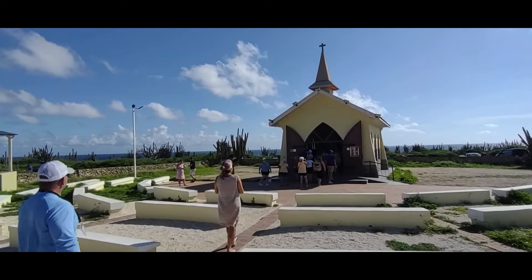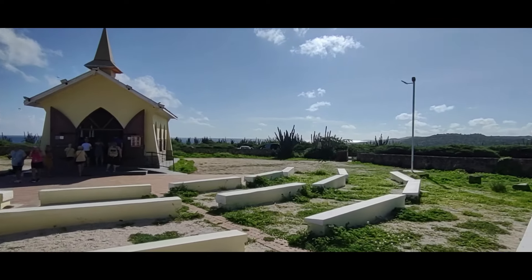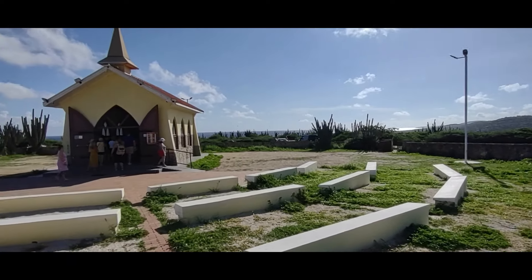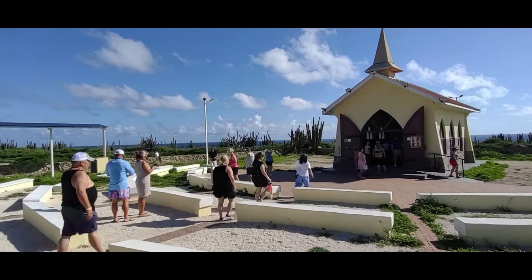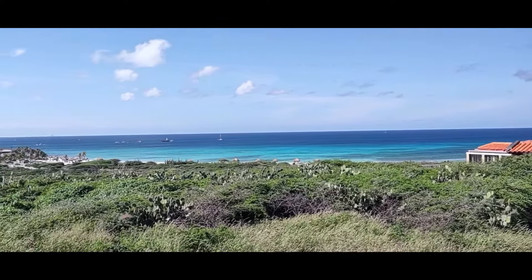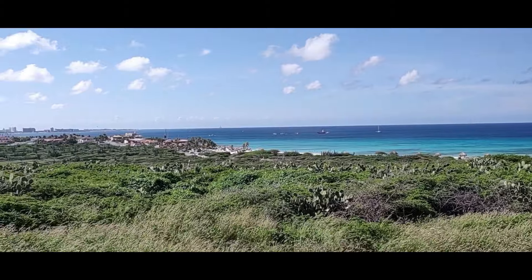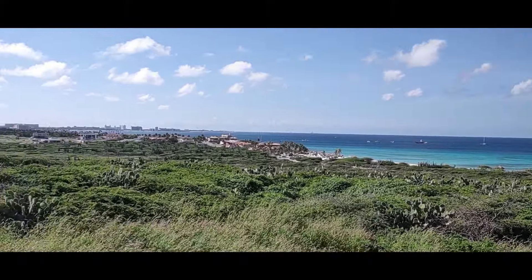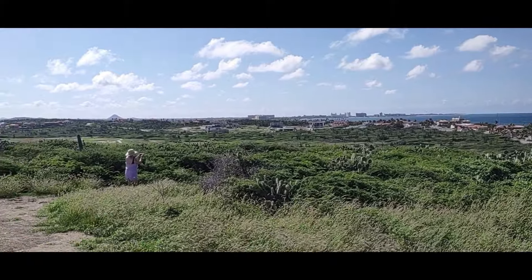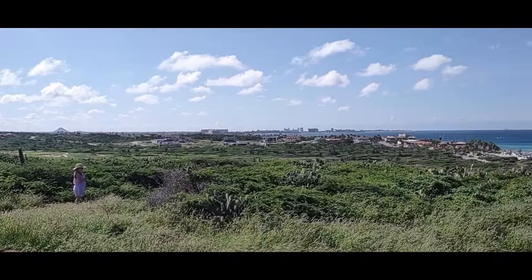The chapel was built in 1715. We're on the northern tip of the island — it's pretty much nothing but cactus around and you can see the water in the background. We are up on the farthest north point you can get. What you see down there is Roti Beach, which is where we're going next. The last time we were here, none of this development was there — it was all just barren.